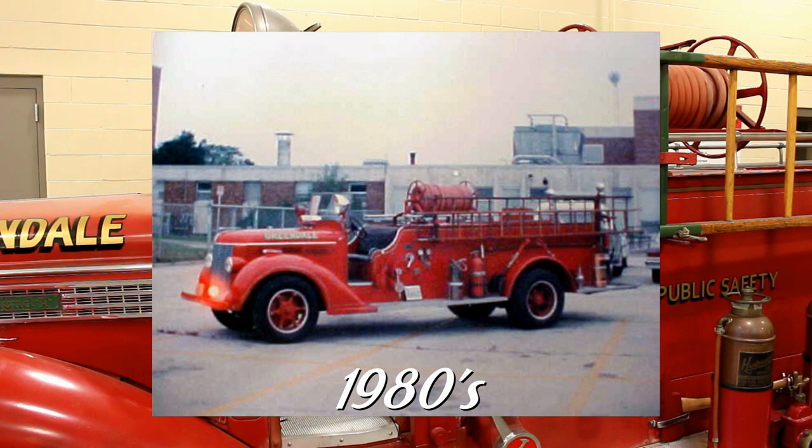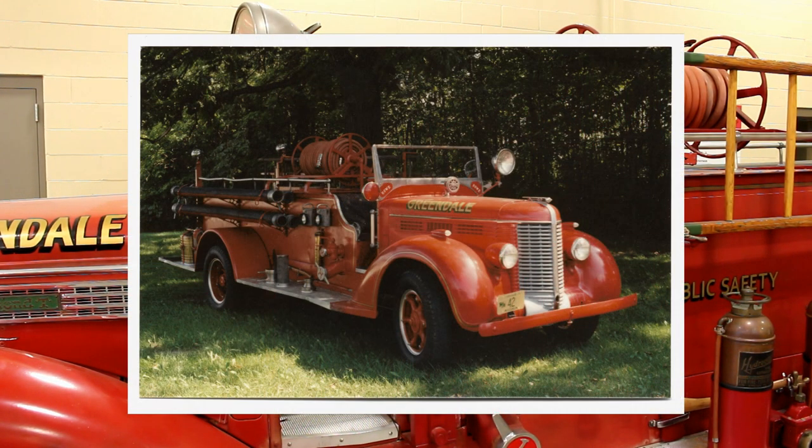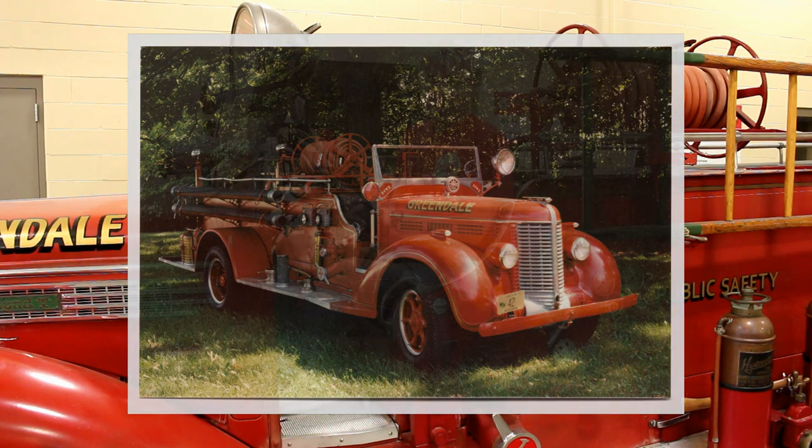Doug Hanke actually featured the engine in our 1988 50th anniversary parade in Greendale. I'm a Greendale resident and I recall that — I remember seeing it in the parade and then at the high school afterward, where my brother and I were taking photos of it. Here's a photo my brother took at the high school after the parade.